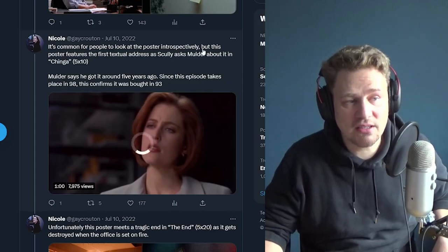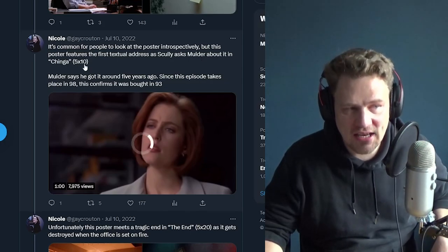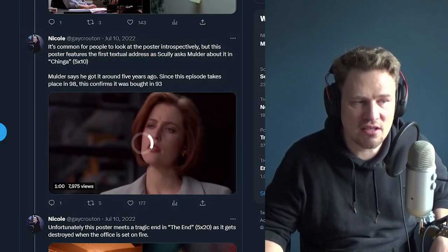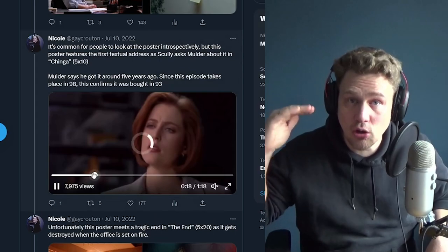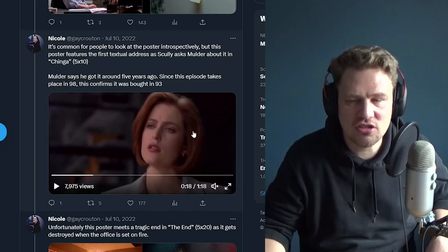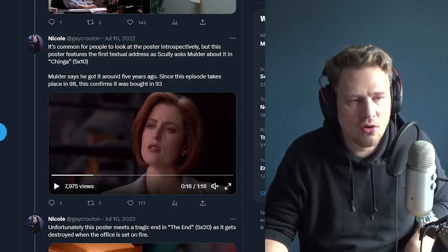The second poster first appears in Tunguska, episode 8 of season four, and the characters make no reference to the poster's change — within the X-Files universe, the poster is just the same. This poster stays through all of season four and five. It's common to look at the poster introspectively, but it features in its first textual address in Chinga, episode 10 of season five, where Scully asks Mulder about it. Mulder says he got it around five years ago. Since the episode takes place in 1998, it's confirmed he bought it in 1993.